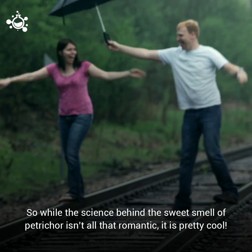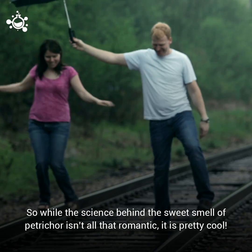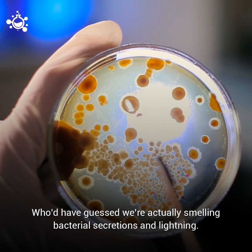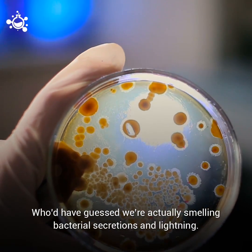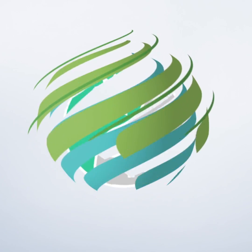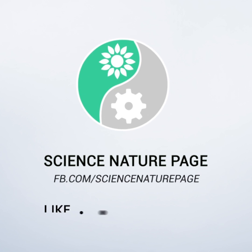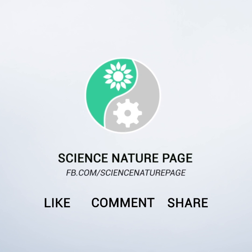So while the science behind the sweet smell of petrichor isn't all that romantic, it is pretty cool. Who would have guessed we're actually smelling bacterial secretions and lightning?